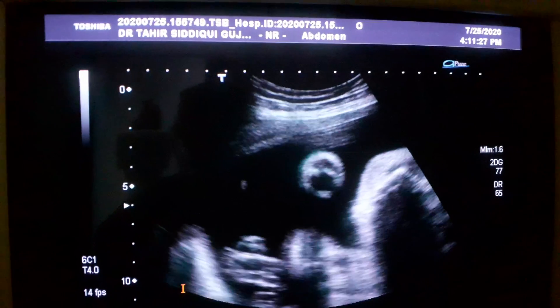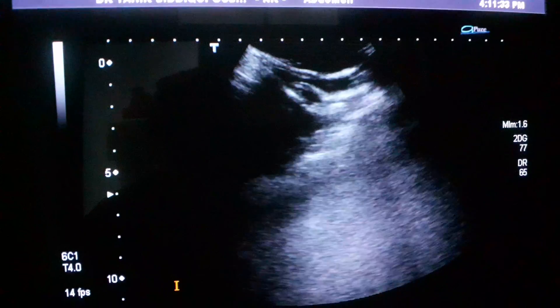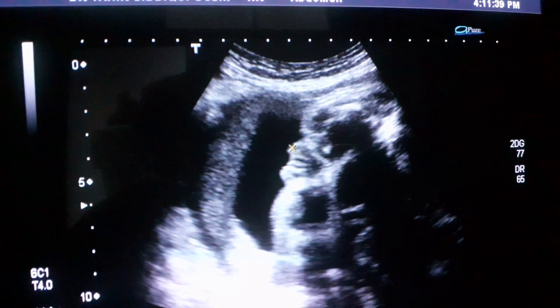Now moving further into the ultrasound. This is a female fetus. As you can see, these are the labia.